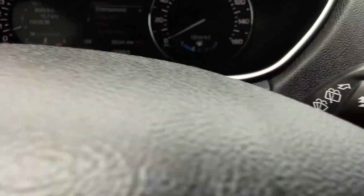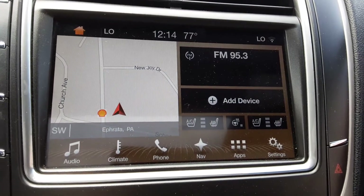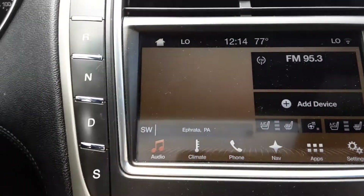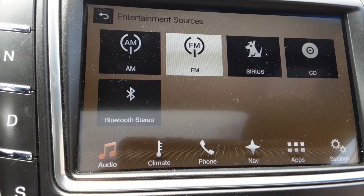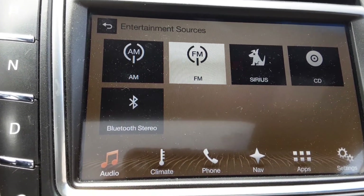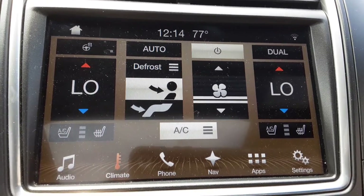You have the negative paddle for downshifting and the positive paddle for upshifting. The car is equipped with navigation. Going to audio source: AM, FM, Sirius satellite radio, CD player, and Bluetooth stereo — all great options.